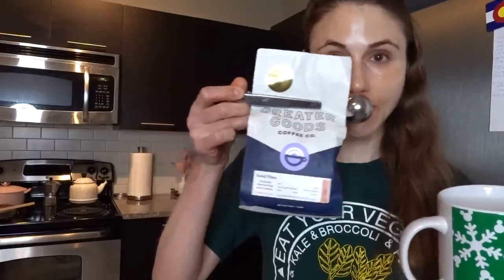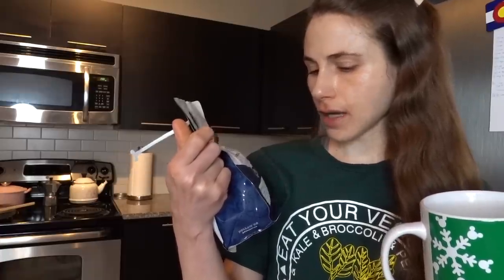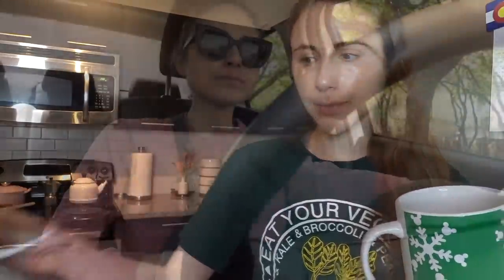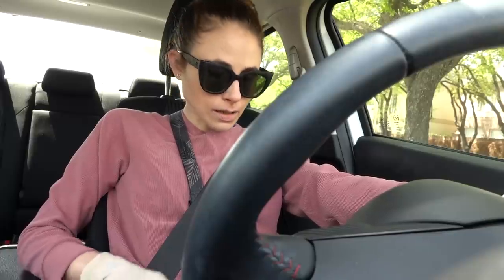Quick update on the coffee I tried last weekend — I'm still loving it. It's from Boston, the Greater Goods Coffee; the cherry really does come through. I'm on my way out to run errands on another beautiful spring day. I'm not having allergies that are too bad — a little bit sneezy and sniffly from all the pollen, but manageable. I reapplied sunscreen before heading out.